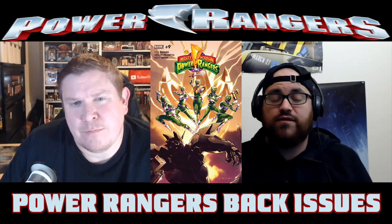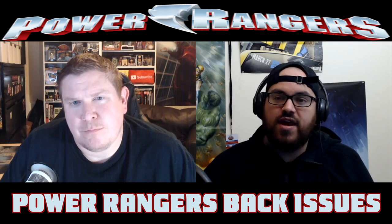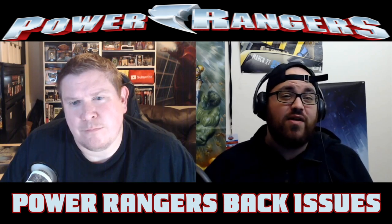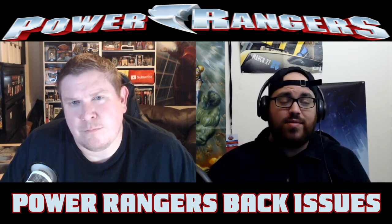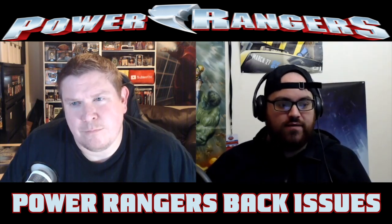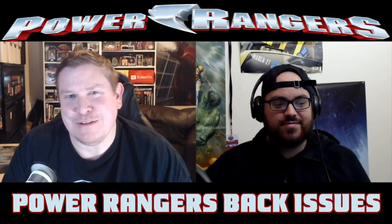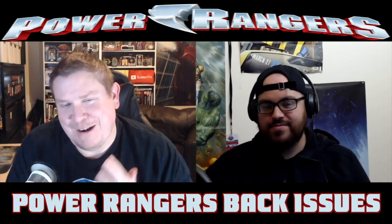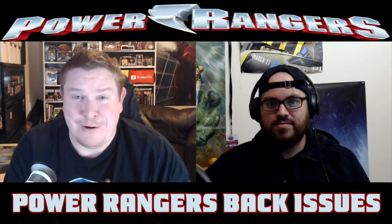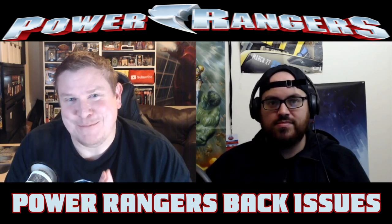At number one we get Mighty Morphin Power Rangers Number Nine — the first appearance of Lord Drakkon. Not only is this maybe my favorite underrated first appearance of a Power Ranger, this might be my favorite underrated first appearance in all of comics. I know I'm going to catch heat for that statement, but this is one of those turning points — a cool moment. There's no doubt it's been documented through multiple videos how much I like this comic.